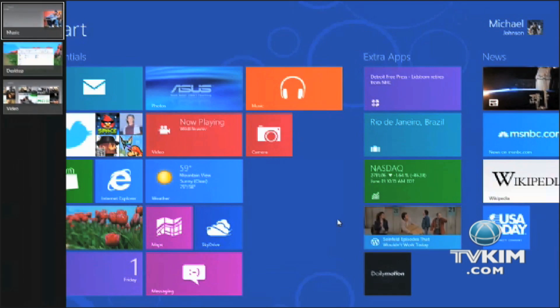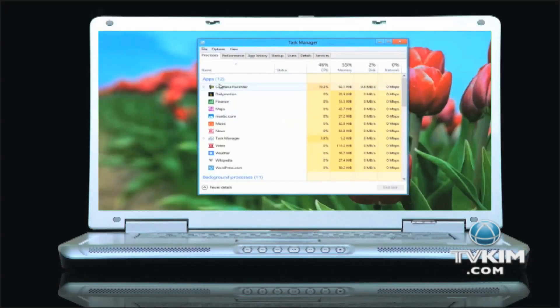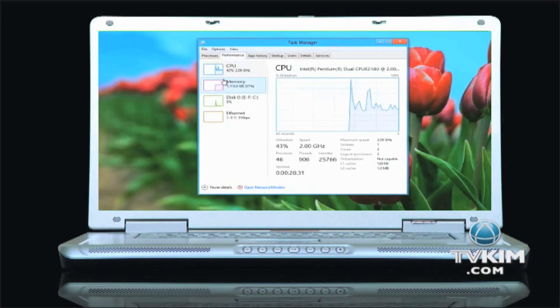On the other hand, multitasking is a lot harder. You can have multiple apps open, but you can only view one at a time. On top of that, apps stay open all the time, which could tax your system's resources.